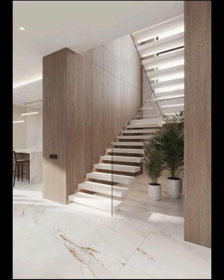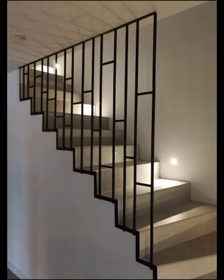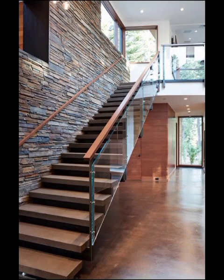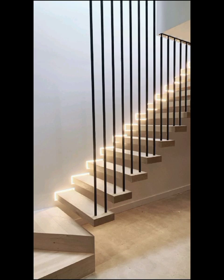From oak to walnut, the choices are as various as the textures found in a lush forest, allowing you to infuse your personal touch into the heart of the home. Stepping into the realm of modern design, the use of unconventional materials is making waves in staircase design.